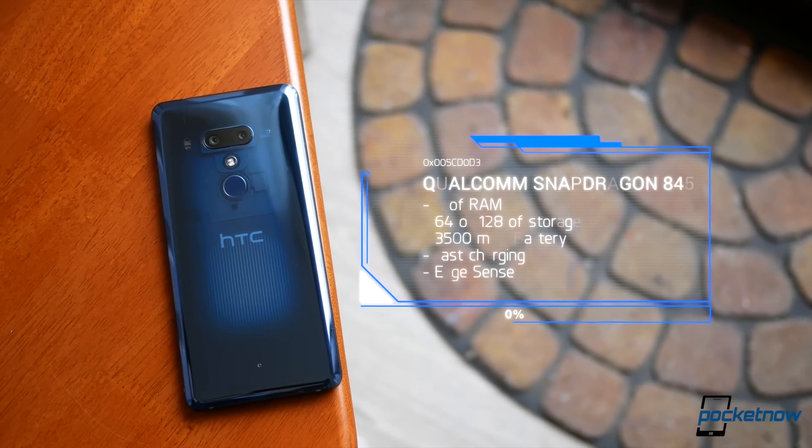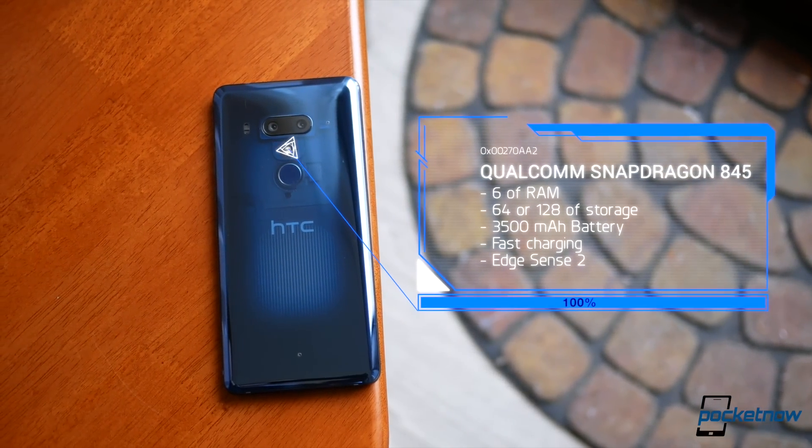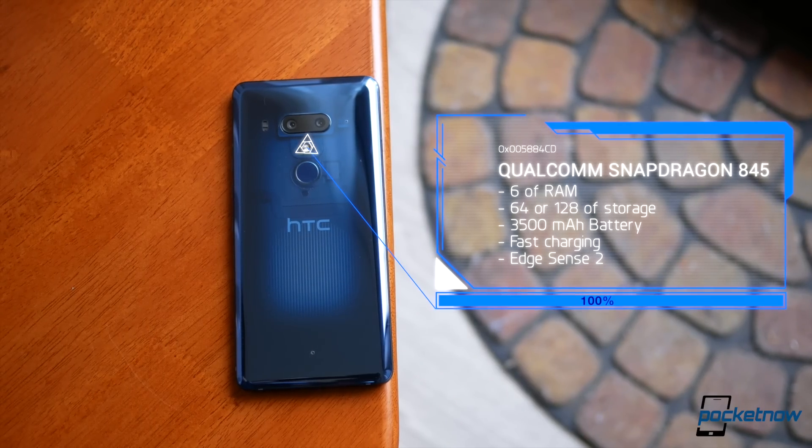I also like the internals. We have a brand new Qualcomm Snapdragon 845, in addition to 6GB of RAM, options for 64 or 128GB of expandable storage, a 3500mAh battery, no wireless charging, and IP68 water and dust resistance.